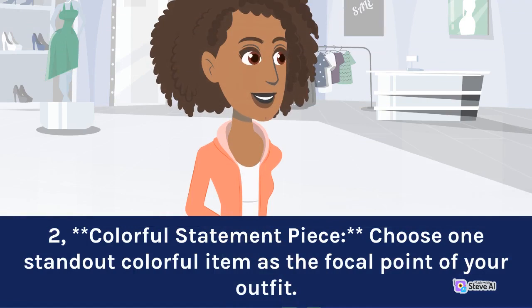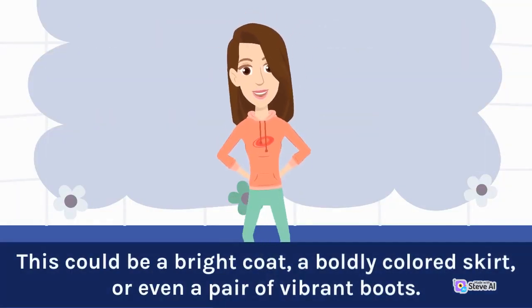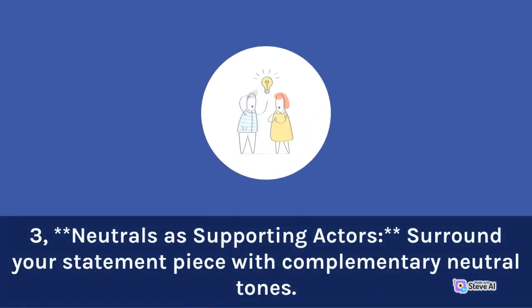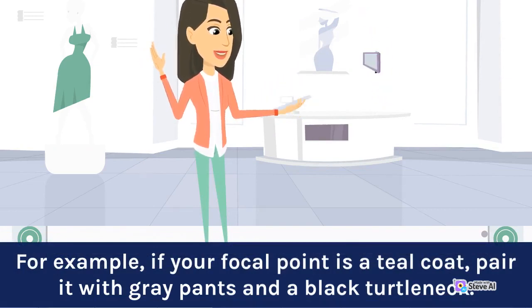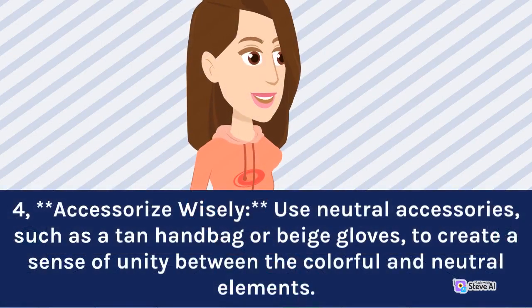2. Colorful statement piece: choose one standout colorful item as the focal point of your outfit. This could be a bright coat, a boldly colored skirt, or even a pair of vibrant boots. 3. Neutrals as supporting actors: surround your statement piece with complementary neutral tones. For example, if your focal point is a teal coat, pair it with gray pants and a black turtleneck. 4. Accessorize wisely: use neutral accessories, such as a tan handbag or beige gloves, to create a sense of unity between the colorful and neutral elements.